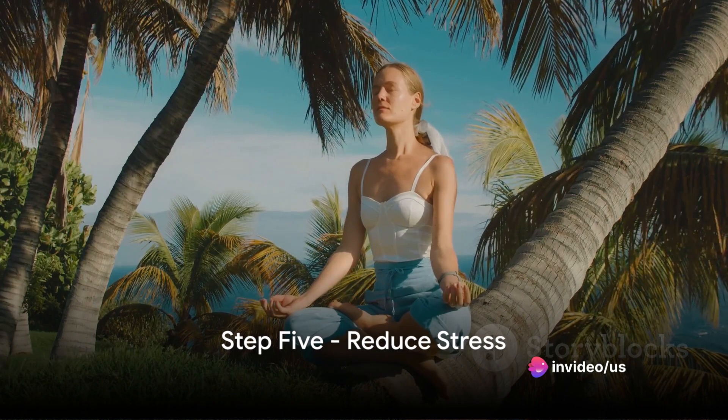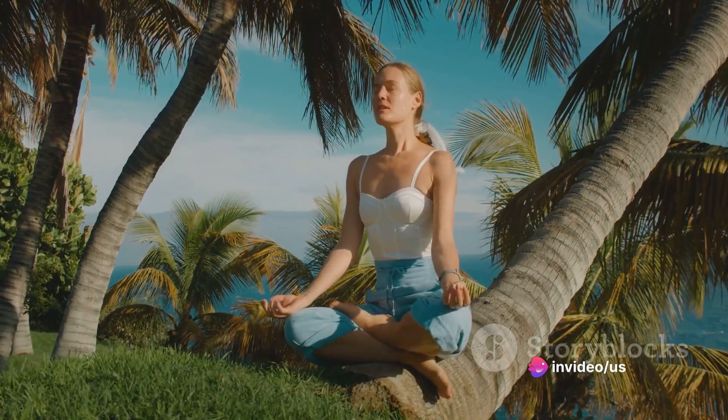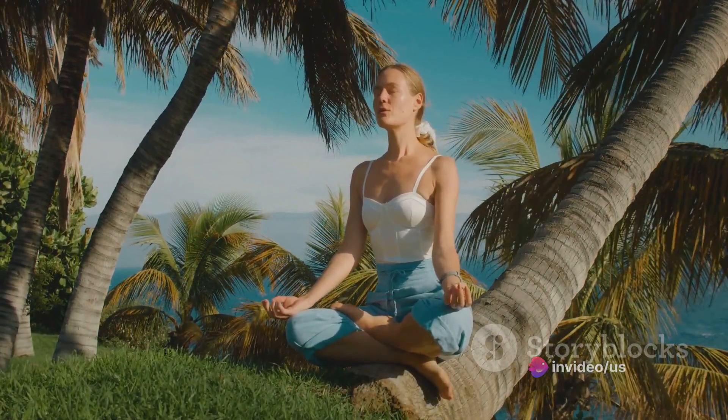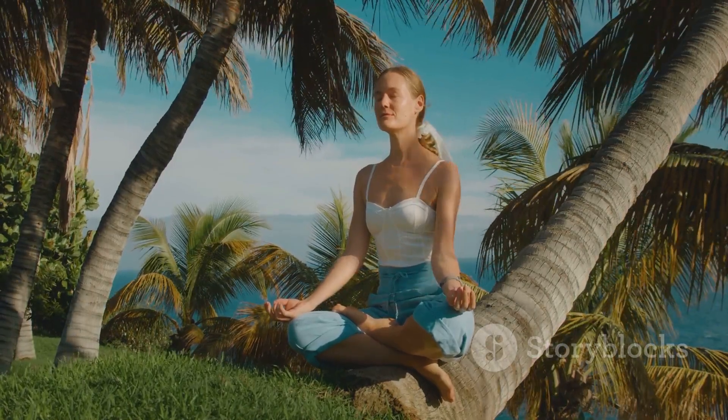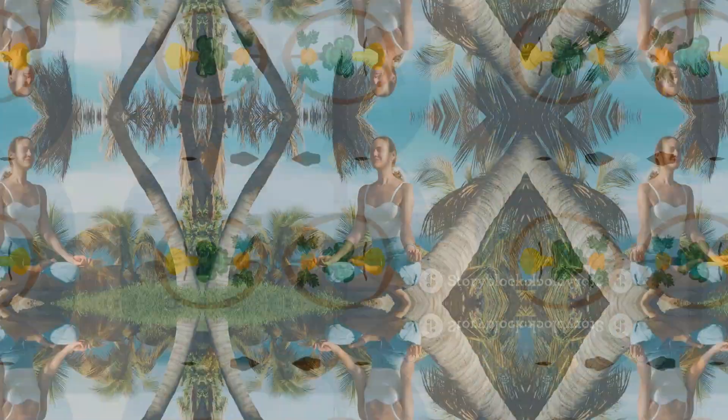Step 5: Reduce stress. Stress can wreak havoc on both your gut and thyroid health, so engage in stress-reducing activities like yoga, meditation, or even a simple walk in the park.